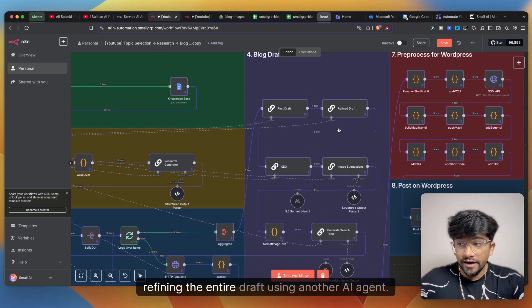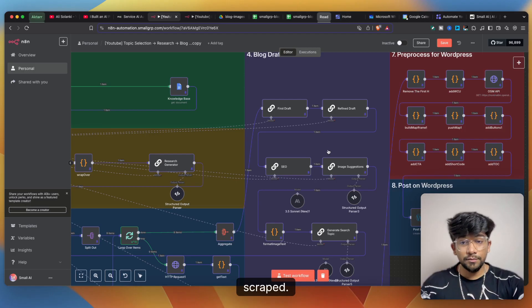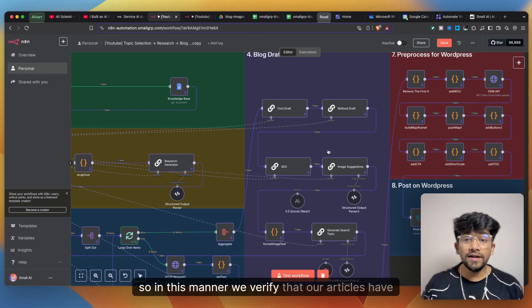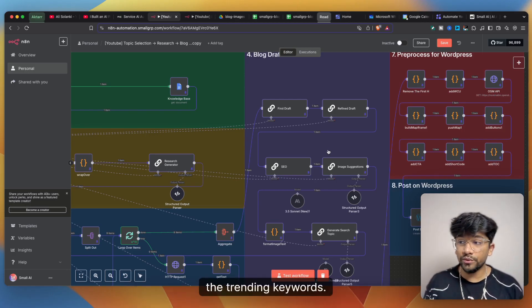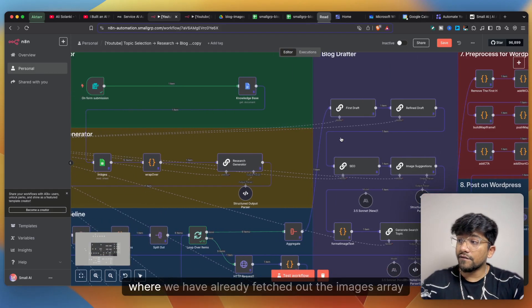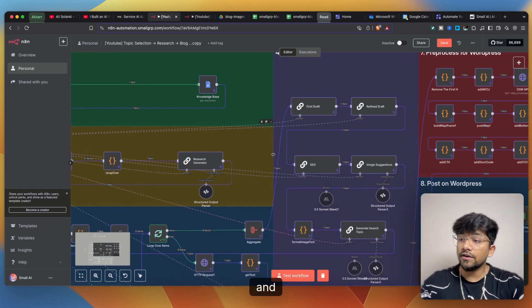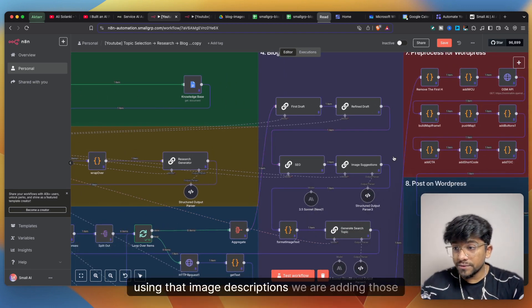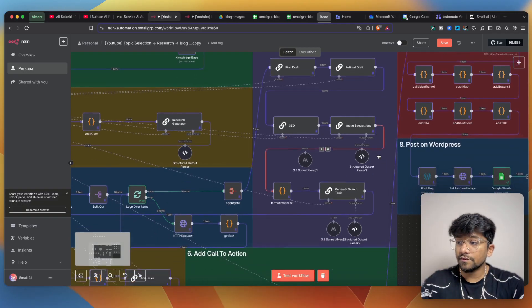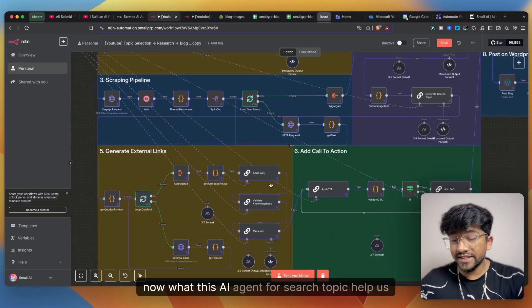Using this knowledge base we generate the first draft, then refine the entire draft using another AI agent. We add SEO based on the previously scraped articles, verifying that our article has trending keywords. We then move to image solutions, fetching an images array from Google Sheets and using the image descriptions to add those images into our blog.